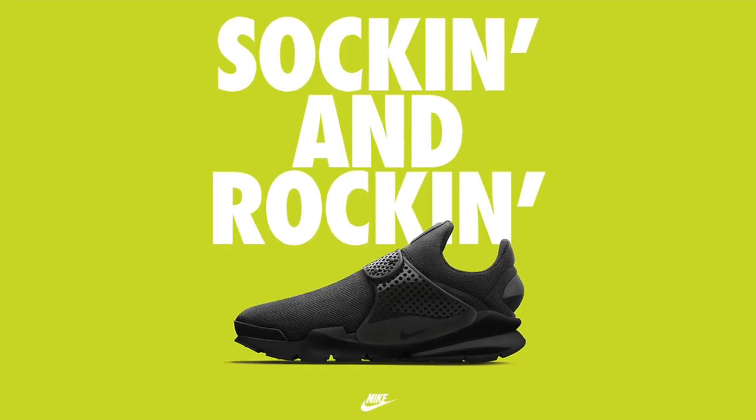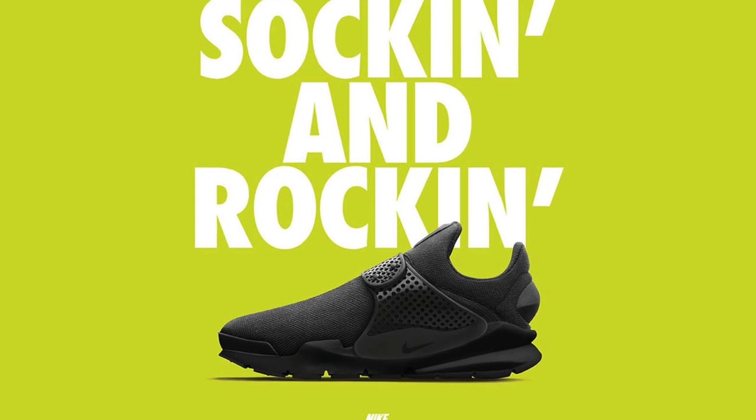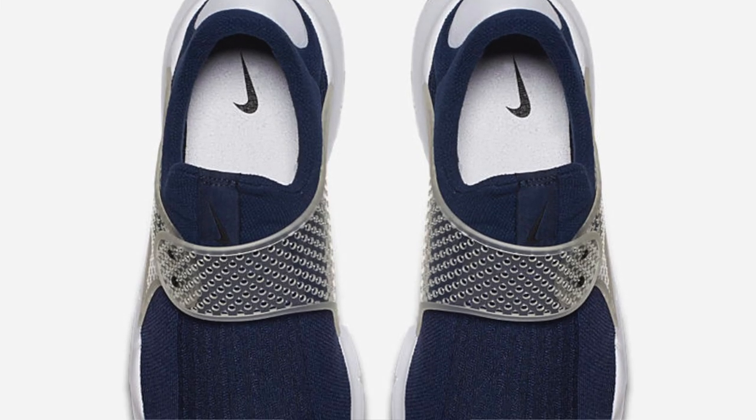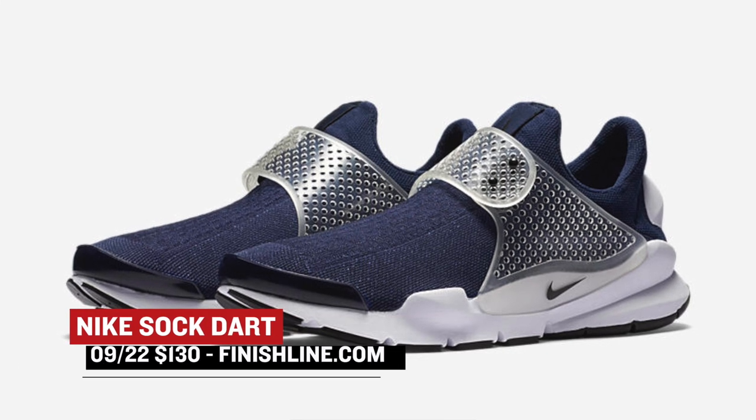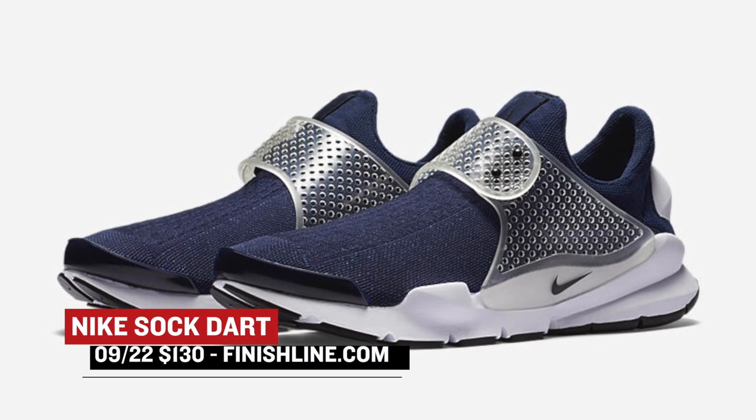Coming from Nike Sportswear, the brand has a couple of Sock Darks that dropped today. These were getting a ton of love earlier in the year, and you can now grab them in black or midnight navy. I personally like the midnight navy colorway, and you can grab those for $130.